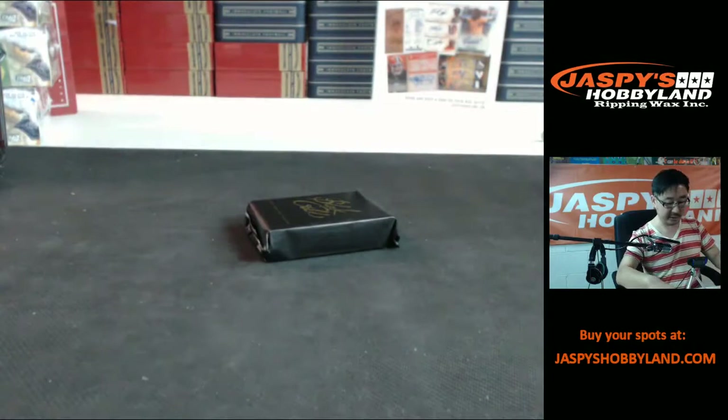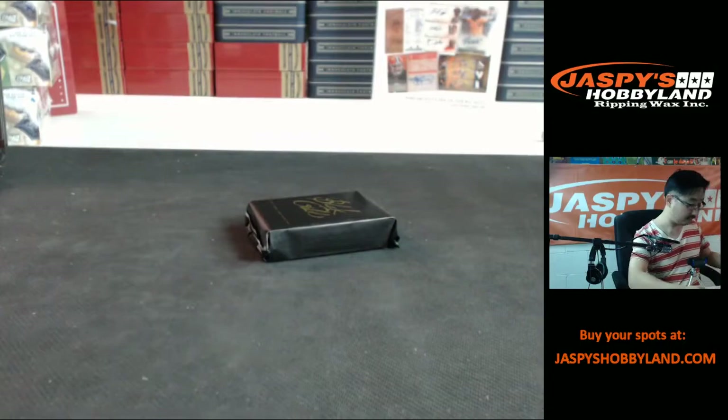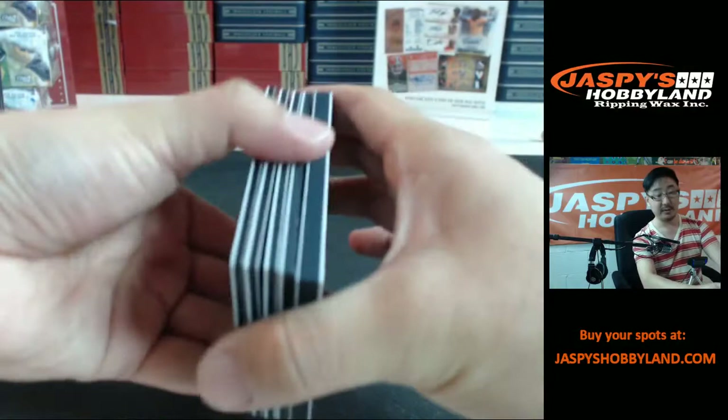All right, one more mini pack to go and then we'll see what we're going to do after this. We've set them up on jaspieshobbyland.com, everybody — you guys just need to knock them down. All right, last one here. Thanks everybody who filled this up on stores.ebay.com slash Jaspi's Hobbyland — we really appreciate it. We're getting our eBay fired up again, throwing the coal in the back, getting the steam going. Thanks for joining us everyone.